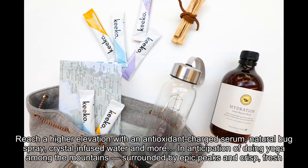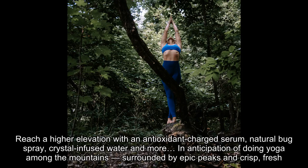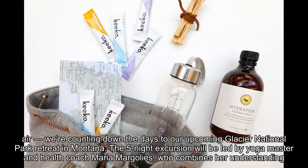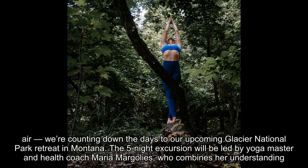Reach a higher elevation with an antioxidant-charged serum, natural bug spray, crystal-infused water and more. In anticipation of doing yoga among the mountains, surrounded by epic peaks and crisp, fresh air, we're counting down the days to our upcoming Glacier National Park retreat in Montana.